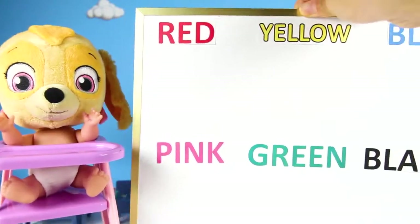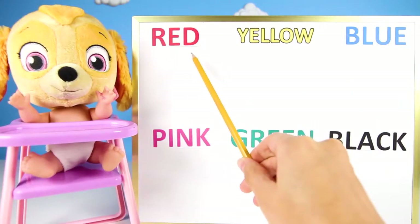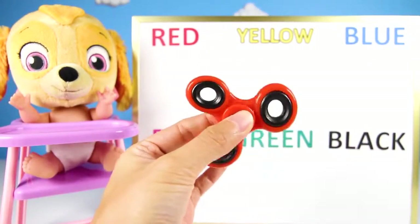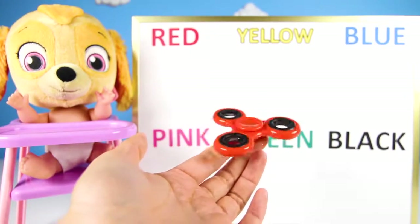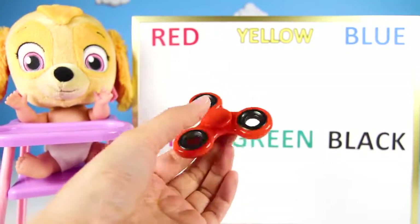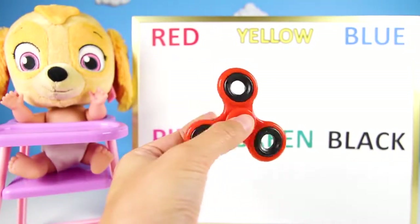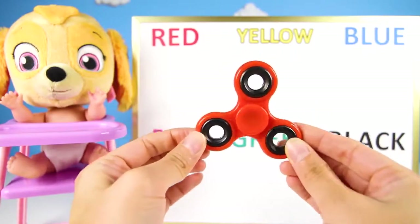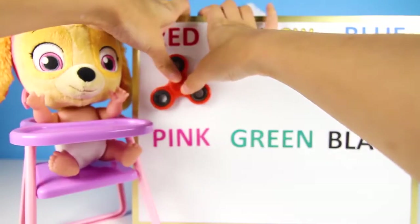OK Skye, it's time for your color lesson! The first color is red! See? Here is a red spinner! What else is red? Let's see! Apples are red! Cherries are red! Strawberries are red! And Marshall's fire truck is red! The red spinner goes under the word red! There we go!